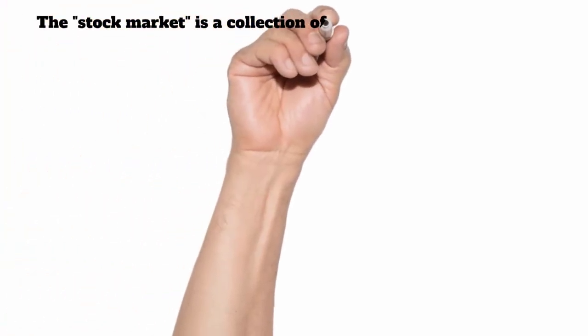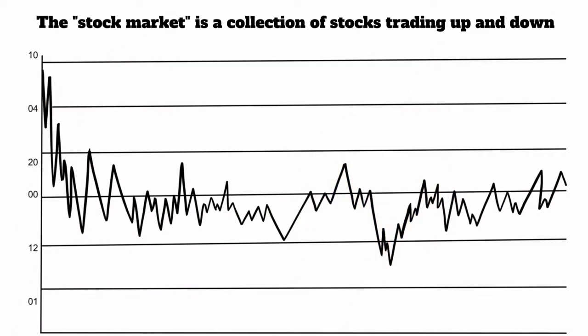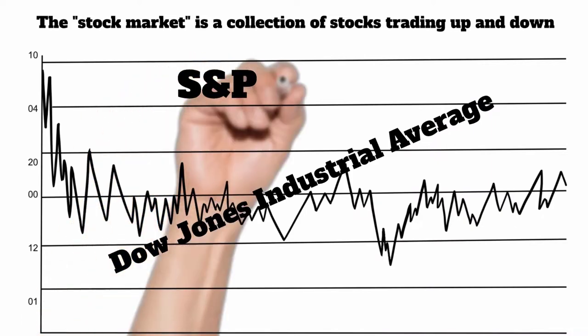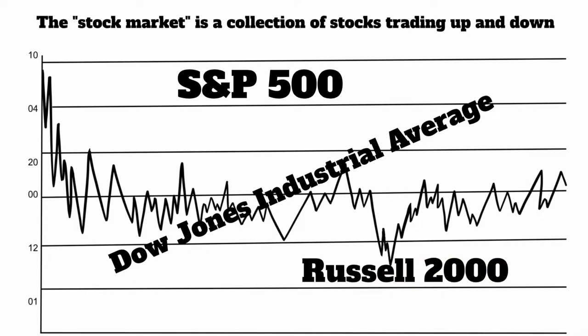Whenever you hear the term 'the stock market,' that really doesn't mean anything. There are several different exchanges where stocks are bought and sold on a daily basis and they go up and down. There's really no way to say how are all the stocks doing. So they created these things called indexes that you could actually track what the market was doing — like the Dow Jones Industrial Average, the Standard & Poor's 500, the Russell 2000. They created these as a way for someone to look at a number and say the market went up today or went down today, but it was just a collection of those 500 stocks that they put in there.